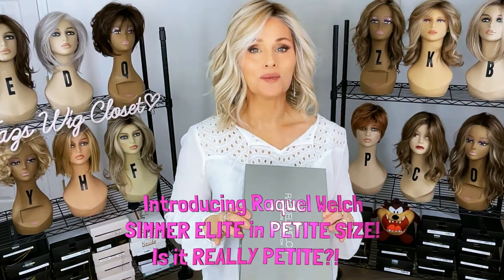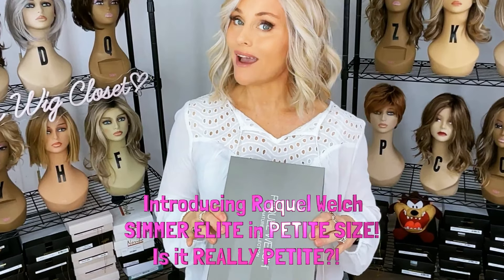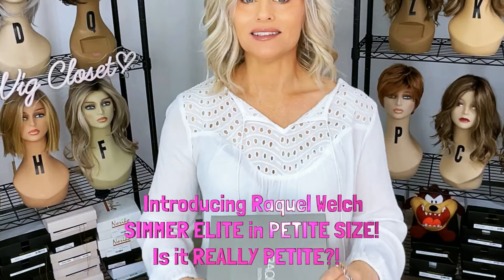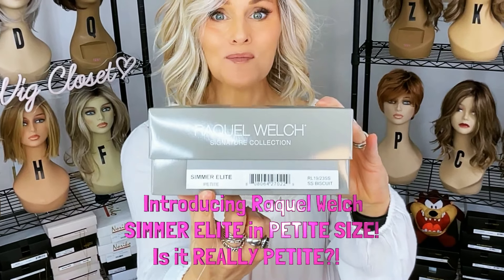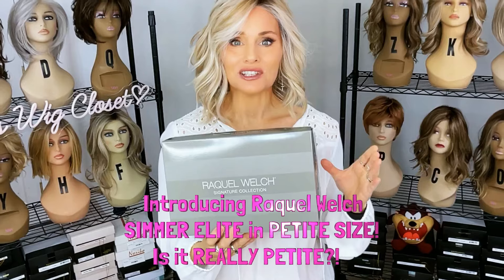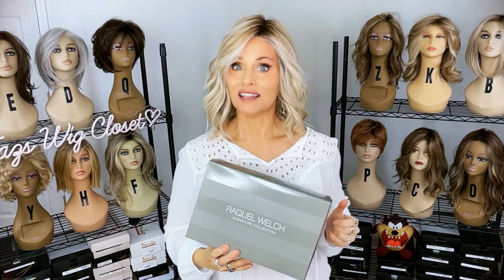Brand new by Raquel Welch. It's not a brand new style, it's not a brand new cap, but it is a brand new size. Can you see the difference? Simmer Elite Petite — we're going to check it out today. Is it really petite? Let's find out.